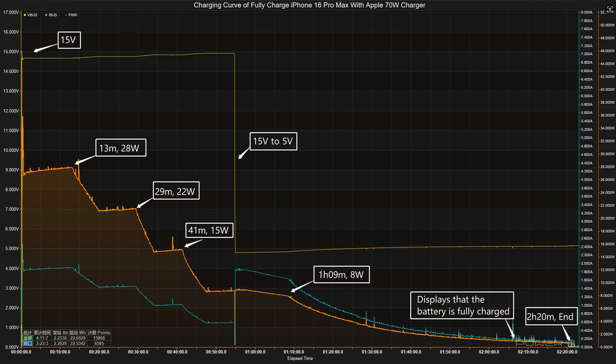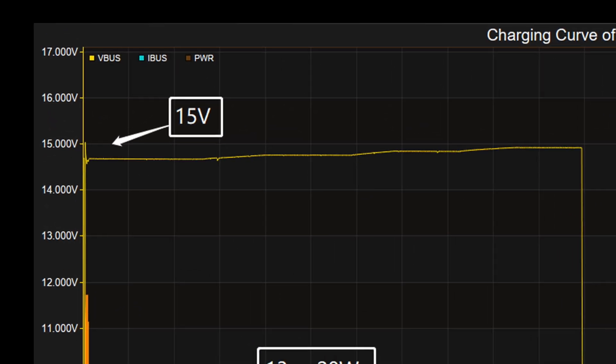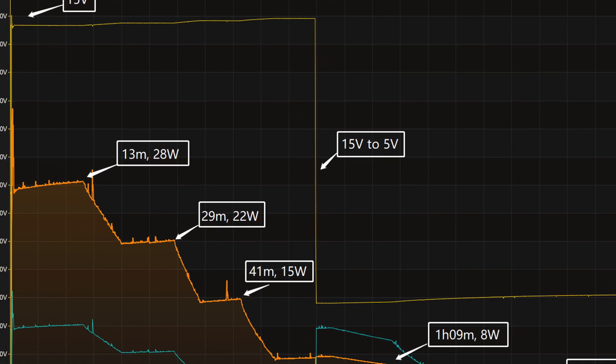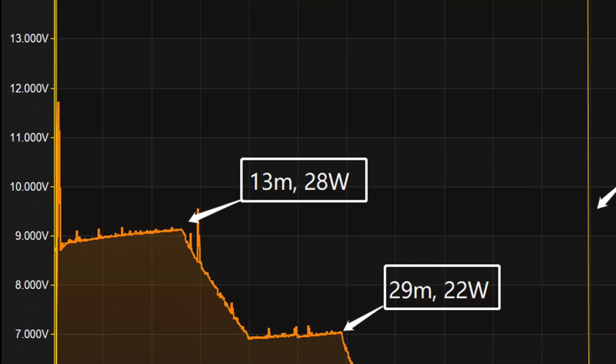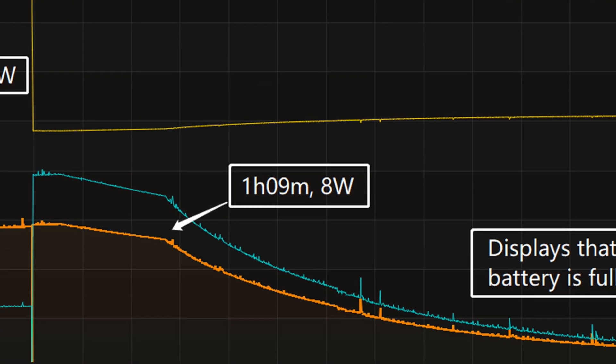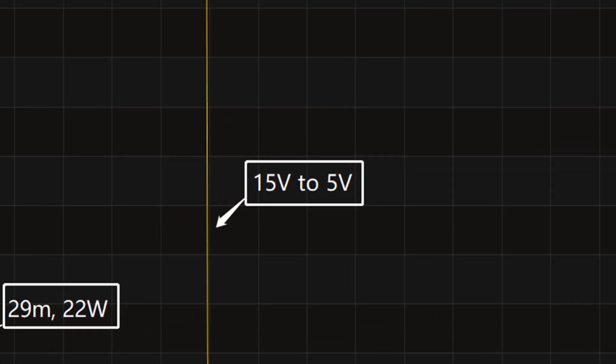Next, we used the Apple 70-watt charger to fully charge the iPhone 16 Pro Max, placed in a 25 degrees Celsius thermotank throughout the test. The voltage is around 15 volts at first. The charging curve can be divided into five parts: in the first part the peak power stayed at 28 watts for the first 13 minutes, then the power gradually drops to 22 watts, 15 watts, and 8 watts in turn, with the voltage dropping to 5 volts at 55 minutes.